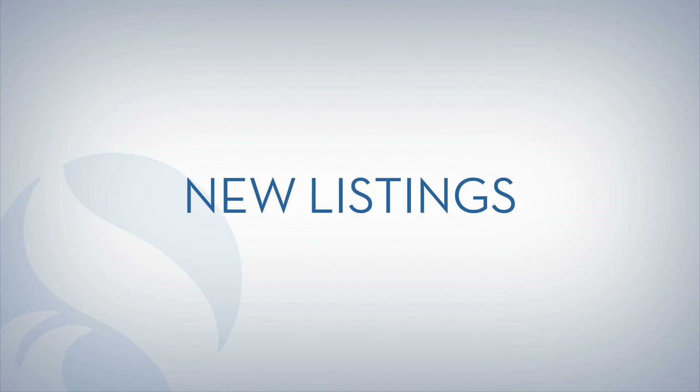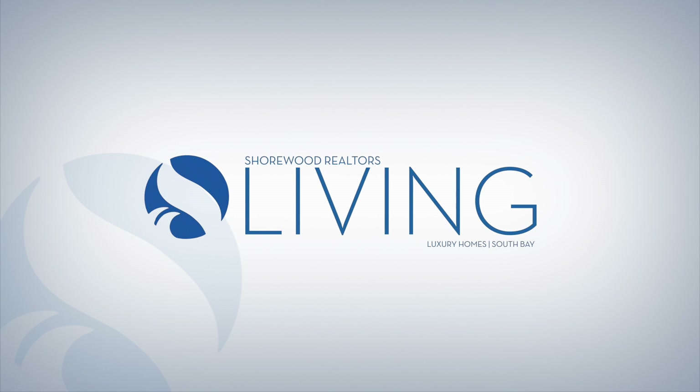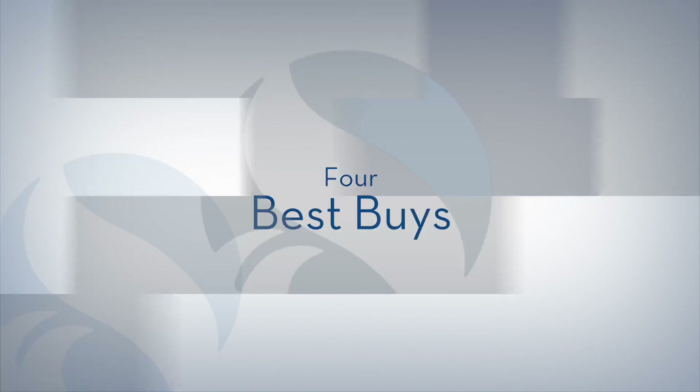Experience the difference at Shorewood Realtors. We've sold over 50,000 homes in the South Bay and have some of the finest listings available in Southern California today. This week's episode features four of our recent listings and best buys.